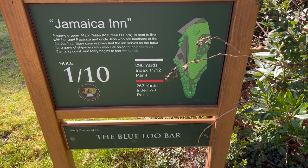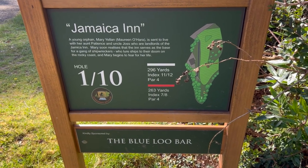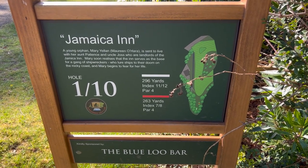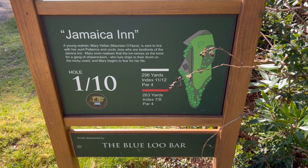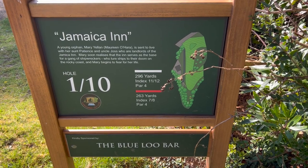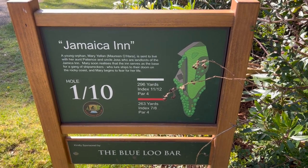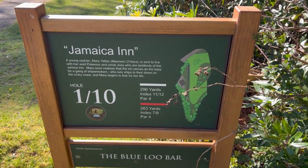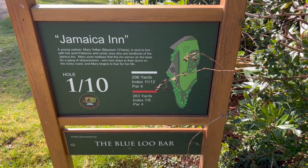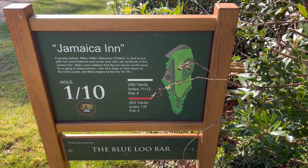Here you can see the first hole, and I hope you liked the little course map done by yours truly. It's a par 4, 296 yards, index 11/12 — the second number is when you're playing the second time around. Down there is the Blue Lou Bar; if you're ever in Glengarath and fancy a pint, make sure to call in and tell Chris that MJ Golf Guides sent you. You'll also notice all the holes are named after a Maureen O'Hara movie — I'll talk more about Maureen O'Hara's influence at the golf club as we walk around the course.